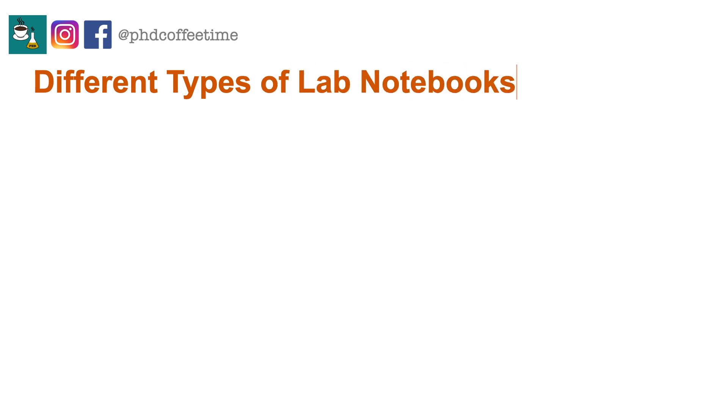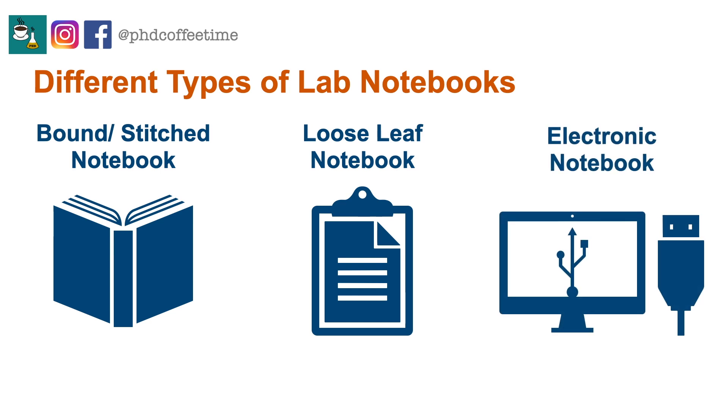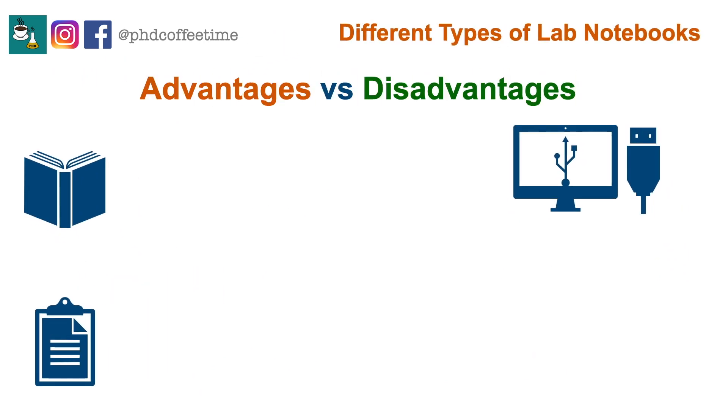There are three main types of lab notebook: the bound or stitched notebook, the loose leaf notebook, and the electronic notebook. Each has advantages and disadvantages. While some of you may be more comfortable with one type over the other, the type of notebook you keep will be decided by your PI. The advantage of the bound notebook is that pages would never be lost, and it's legally stronger because it's hard to modify afterwards.